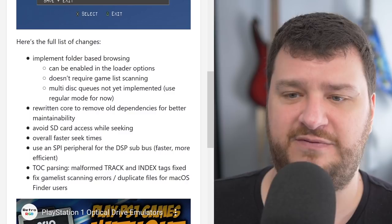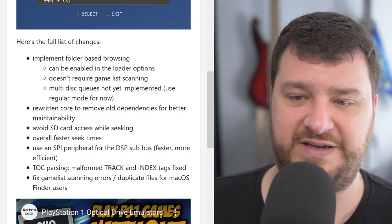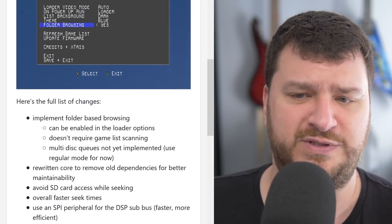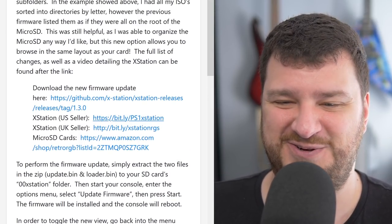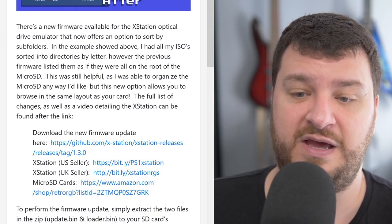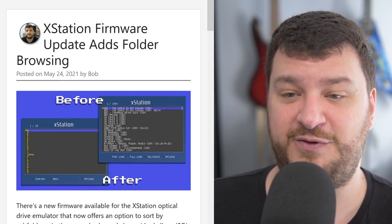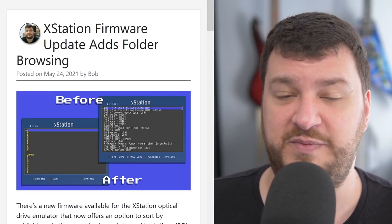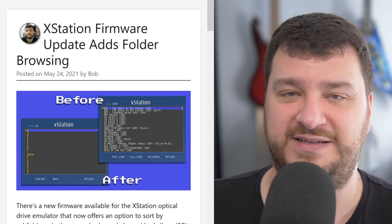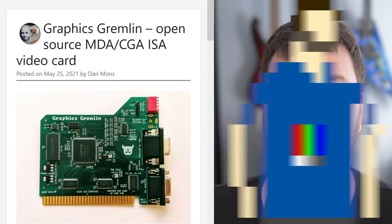Choices are always great, and if you preferred the original alphabetical view you don't have to change it. There were also a few other updates in this firmware: avoid SD card access while seeking, and overall faster seek times — so it's a performance update too, not just folder browsing. If you have an XStation, this seems like a no-brainer free update. I have links to US and UK sellers as well as micro SD cards I've tested that seem to work well, so if you were looking to buy one it's a pretty stable product by now.